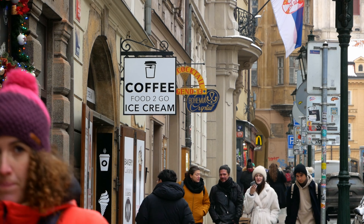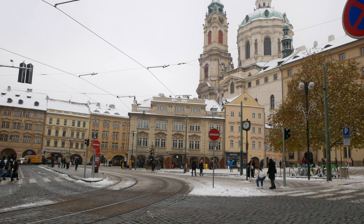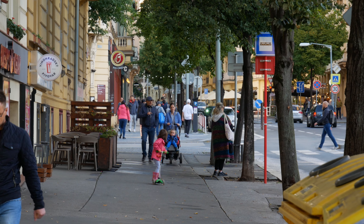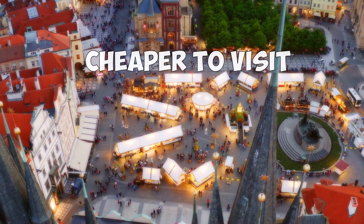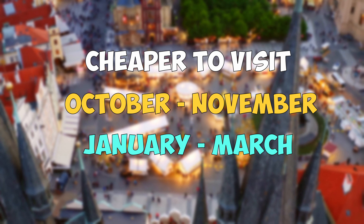In addition to sightseeing you can include activities such as shopping in the markets, trying local restaurants and pubs, and experiencing the city's nightlife. If you are limited on time you can still see the main attractions in Prague within three days. However, staying longer than a week may start to feel like too much time unless you are planning day trips to other destinations. Prague is a great city for walking and exploring, so be sure to allow some time to wander and discover new things.